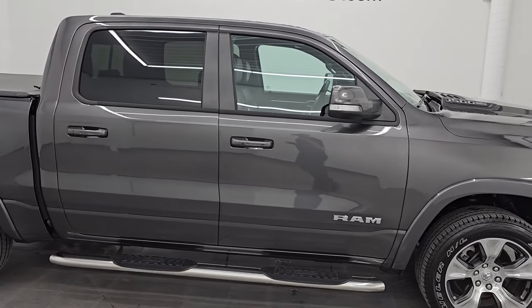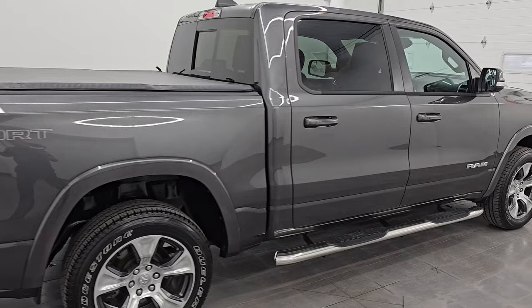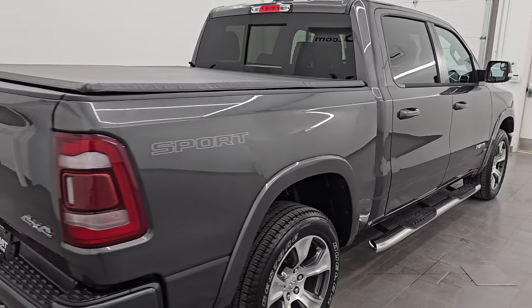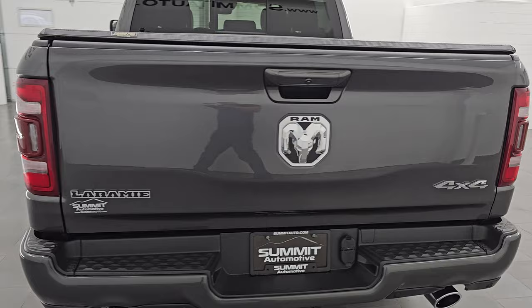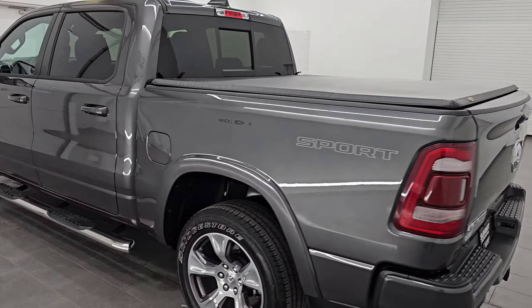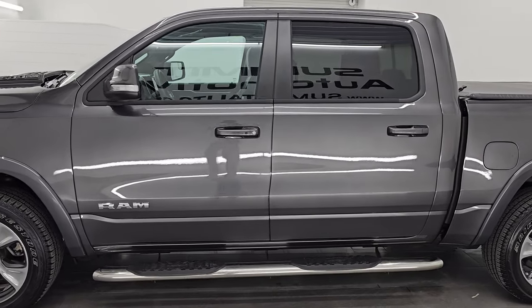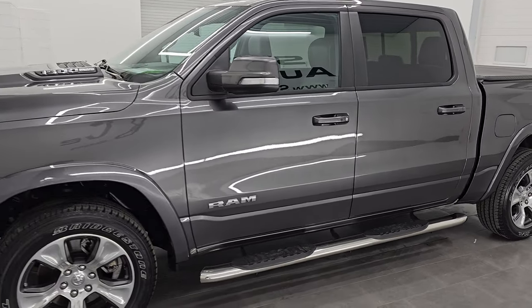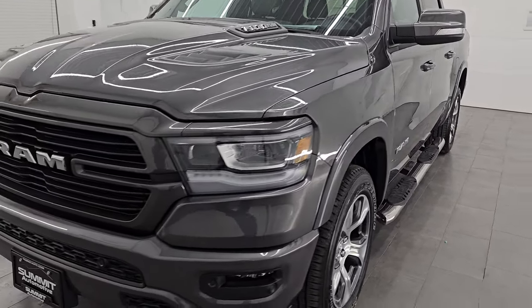Hey, this is Brett and this 2022 Ram 1500 Crew Cab 5-foot-7-inch short box Laramie Level 1 Sport Edition is stock number 24T98A. I am here at Summit Automotive in Fond du Lac, Wisconsin — your new and used light duty truck and Ram headquarters. This 2022 Ram 1500 has the 5.7 liter V8 Hemi engine.